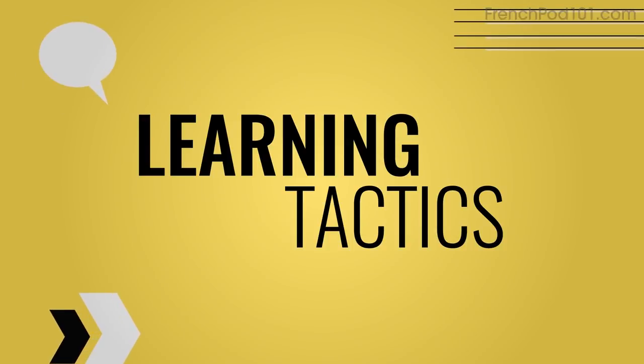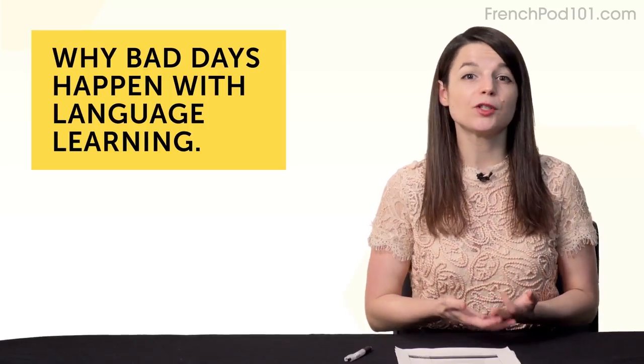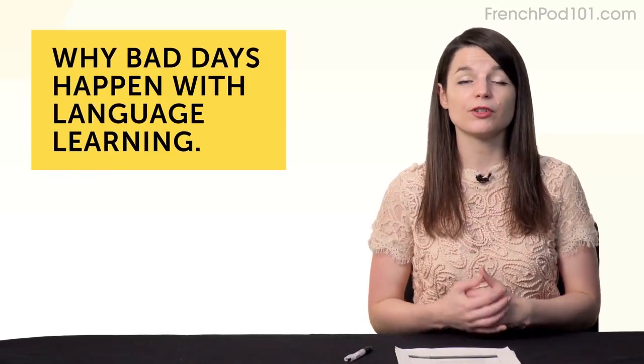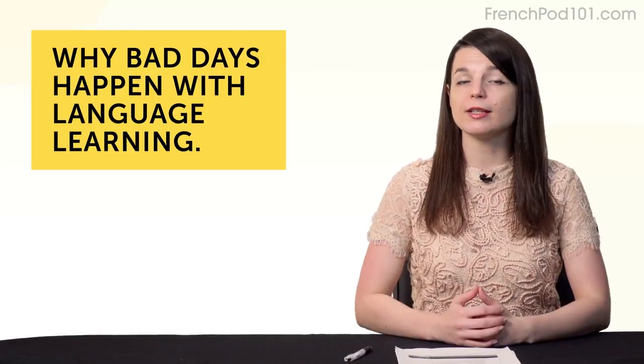Today's topic is why your worst days are the best days to study. Have you ever had a day where you planned on learning a language and just couldn't go through with it? Today you're going to learn why these bad days happen, and why you'll get your best work done on your worst days. When I say bad days, I don't mean when you're too busy or when life gets in the way — I mean days when you're just not in the mood. It's a perfectly good day, but you just can't get yourself to study.